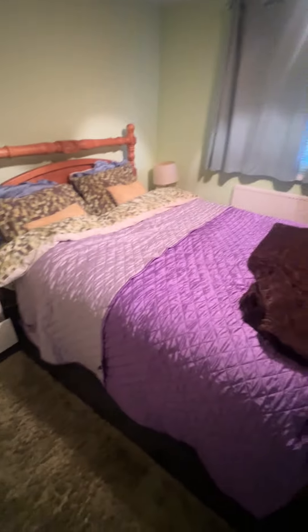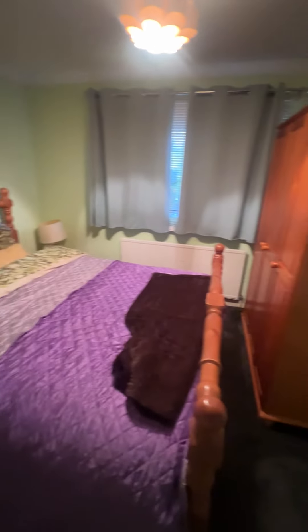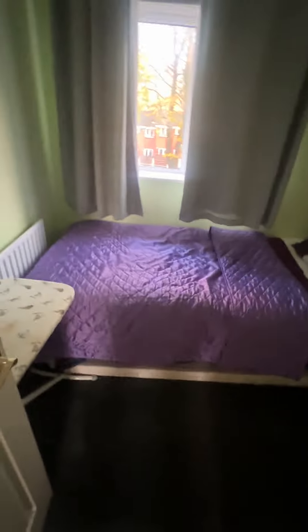Bed base, mattress, wardrobes — all included — with a wall-mounted radiator, and useful built-in storage just behind the drawers. Bedroom three is the smallest of the three rooms, on the front, with nice quality fitted carpets.